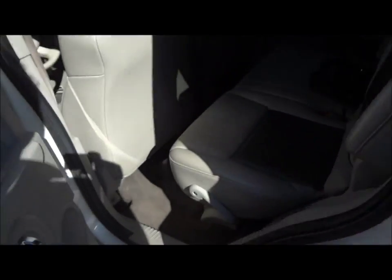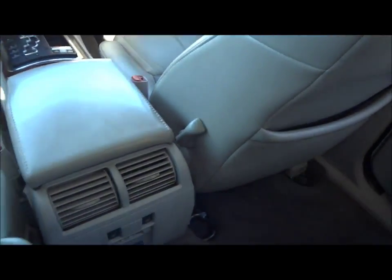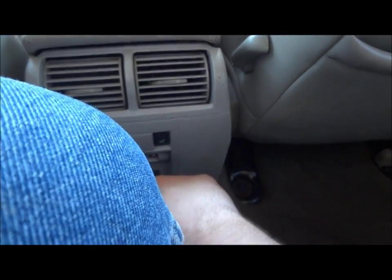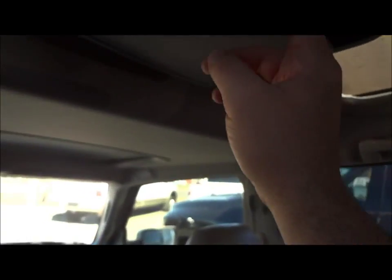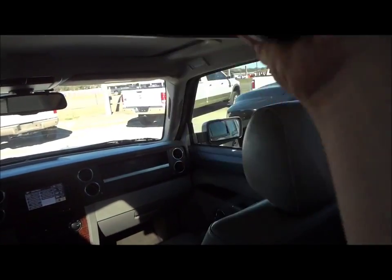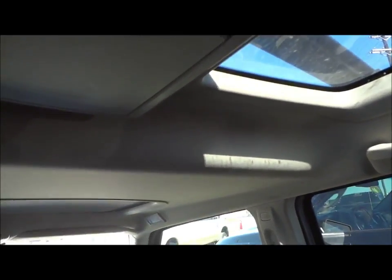Now we're going to show you the back seat. You do have an average amount of room back here. Right here I believe is the lumbar support for the front seats. It also does have rear heated seats, which is nice. One 110-volt power outlet to hook up something like a laptop charger. Audio in right there. It does have a rear DVD entertainment system for the kids — especially helpful on long road trips. Here's the remote for it. You also have two mini little sunroofs right here. Right here are the headphones for the DVD player.